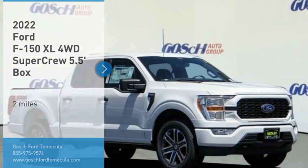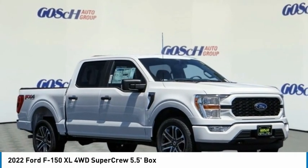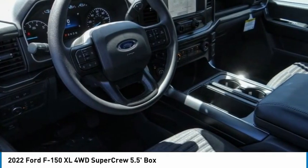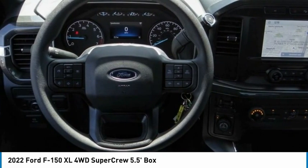Stop by and take a look at the 2022 F-150. A Ford F-150 knows how to handle any situation. It's built to follow orders, no whining.